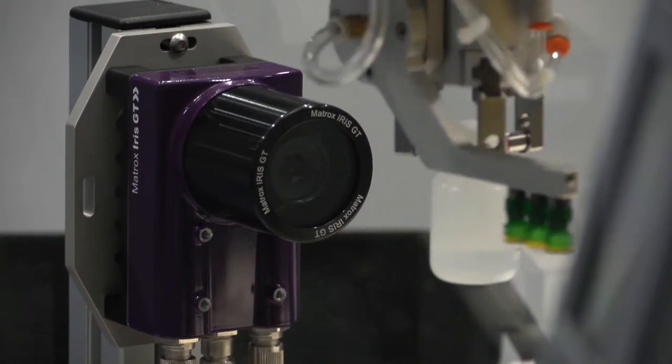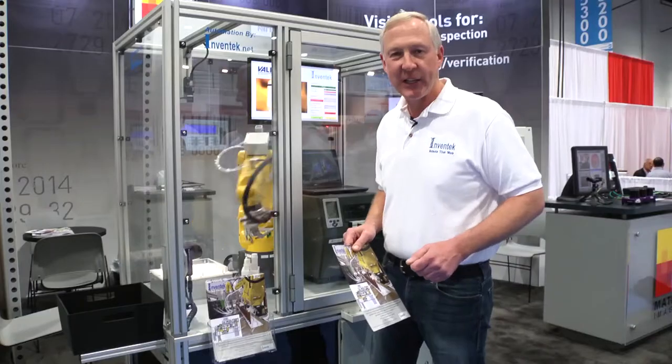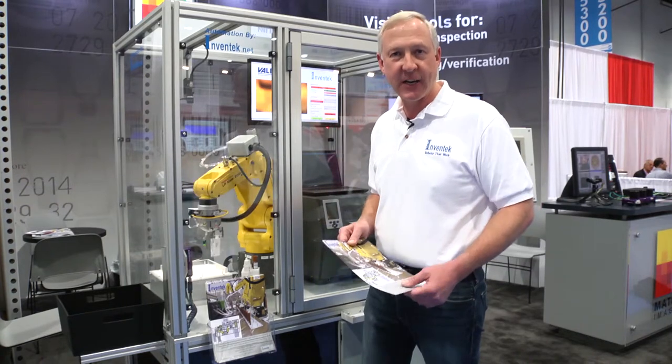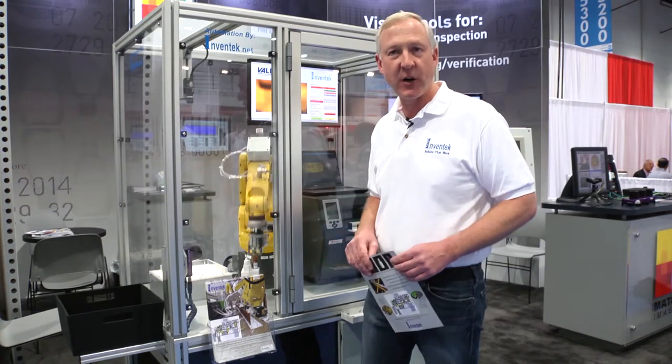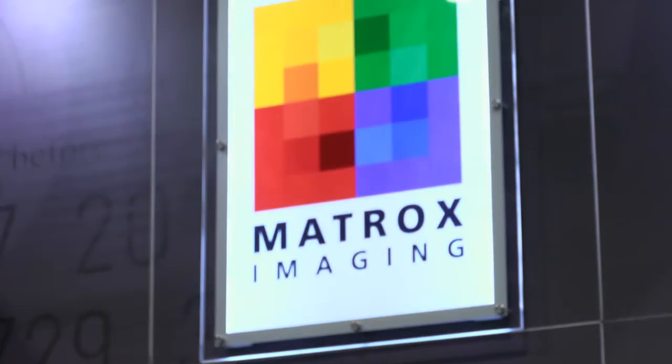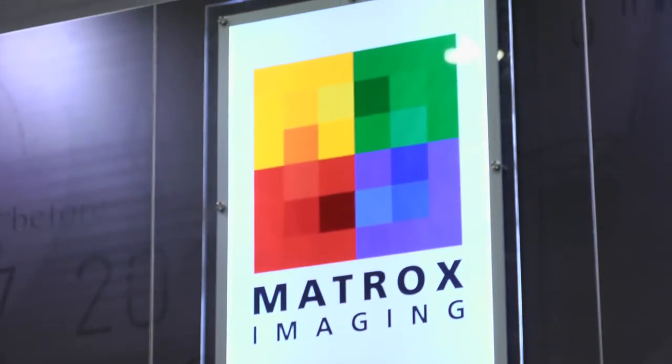We're doing a 2D matrix measurement as well as label placement verification. I'd like to thank our partners Valen and Matrox Imaging for allowing Inventech Engineering to be a part of this demonstration here at PAC Expo. For more information on our company please visit www.inventech.net. For more information about Matrox products in terms of hardware and software please visit www.matrox.com/imaging. Thank you.